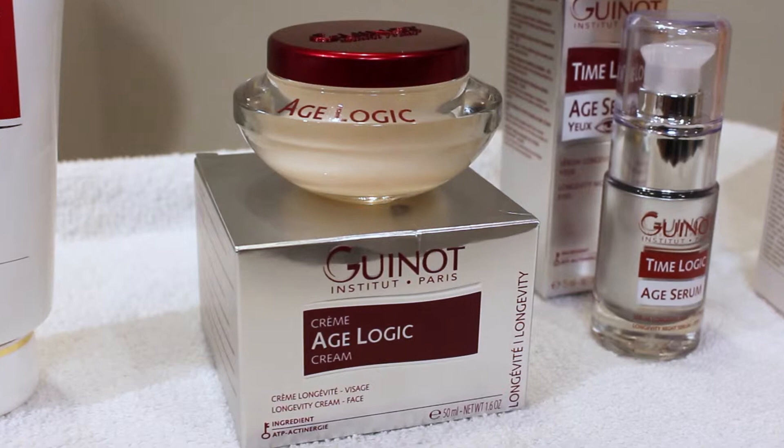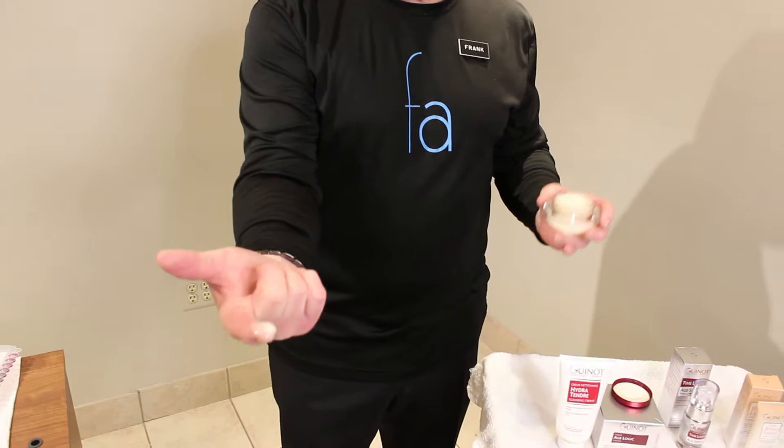Now that I've cleansed and washed my face off, my face feels really good — nice and smooth and healthy. I'm going to put a little bit of Age Logic; it's a moisturizer. You can use Age Logic in the morning and at night, or just in the morning or just at night. I tend to use it only in the morning after I cleanse my face. You only need a small amount, just a little bit on the tip of your finger — rub it up in your palms and work it gently into your skin.